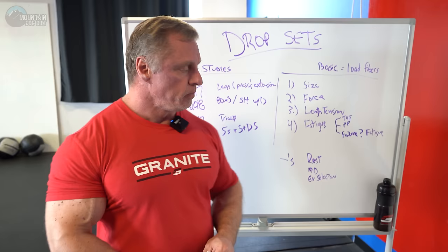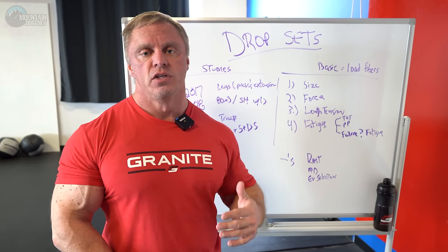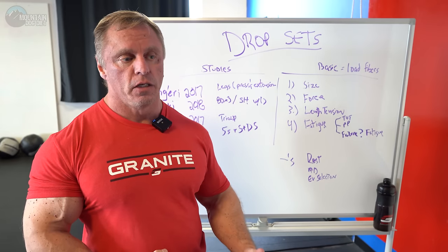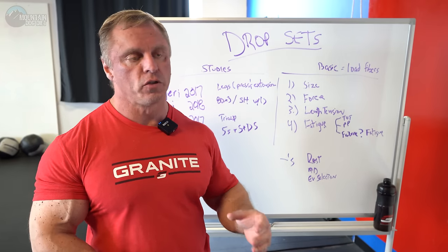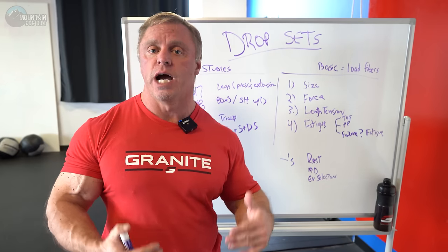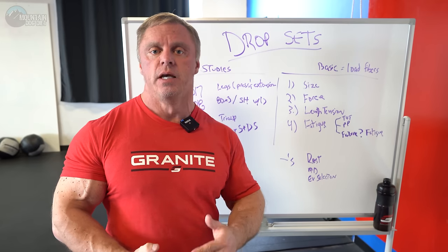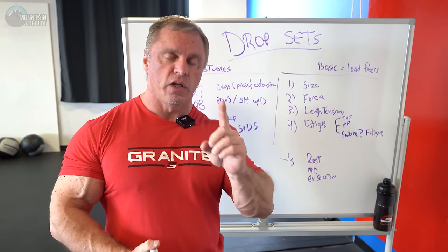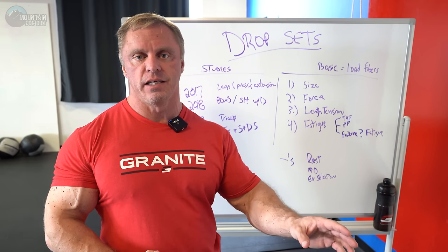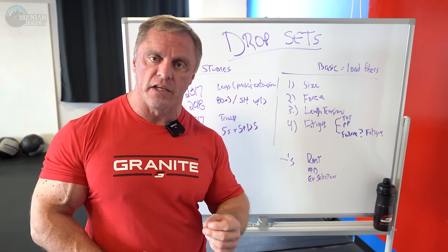There are also some negatives. Drop sets create a lot of muscle damage and can be really tough. If you're mindlessly adding tons of drop sets, you're going to have a hard time recovering and you're creating a ton of fatigue. So you have to use these wisely. For example, when I'm doing a drop set, it'll typically be on my third exercise, maybe my fourth. You're looking at one or two of these sets for the entire workout. It's not four sets, not multiple on the same exercise — you've got to be very strategic.